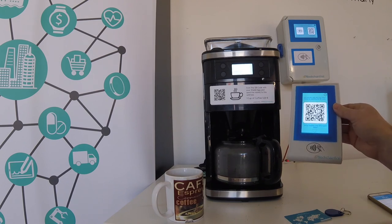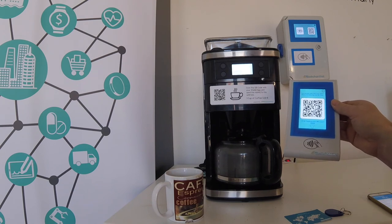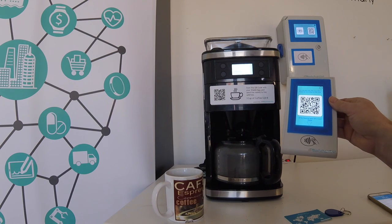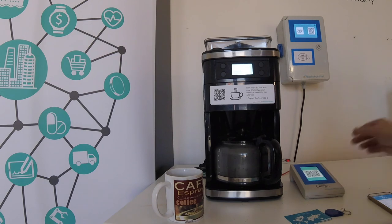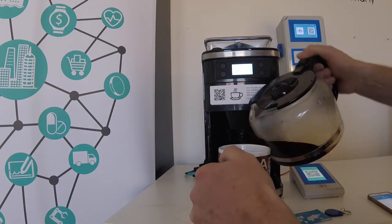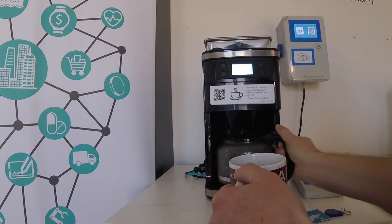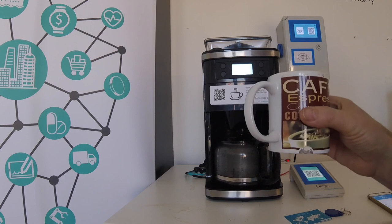There's a lot more to say about this payment terminal and I'm going to make a separate video about it within the next few weeks. If you like this video and haven't subscribed to our YouTube channel yet, now is the right time to do so. In the meantime, I'll enjoy my fresh coffee bought with Bitcoin — thank you for watching and bye bye.